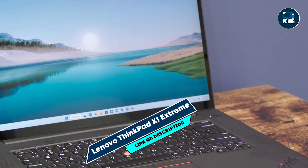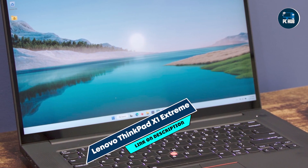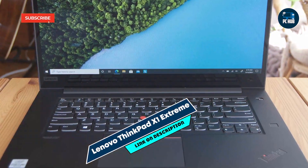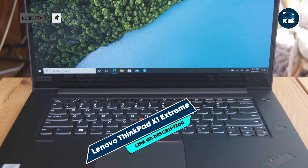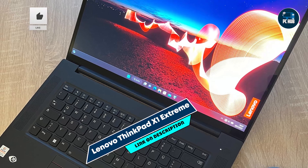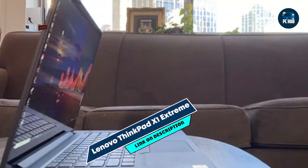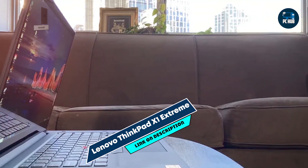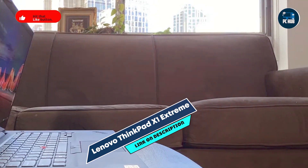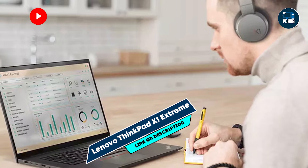In the second spot, we have the Lenovo ThinkPad X1 Extreme, a premium laptop known for its performance, durability, and professional-grade features. It's tailored for programmers who require top-tier specifications and reliability for intensive coding tasks. The ThinkPad X1 Extreme is equipped with up to an Intel Core i9 processor and NVIDIA GeForce RTX 3080 graphics, providing exceptional performance for programming and graphics-intensive applications.